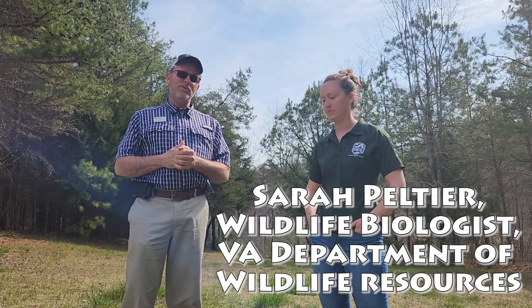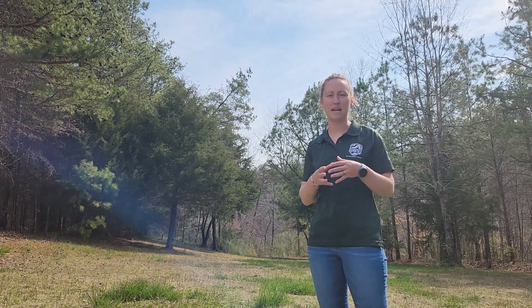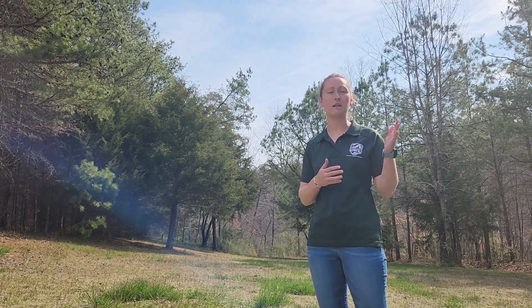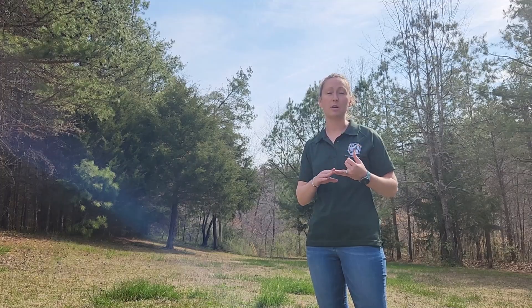Welcome to 15 Minutes in the Forest. Today I've got a resource expert with me, Sarah Peltier, a biologist with the Department of Wildlife Resources. I've asked Sarah to help answer the question: why does habitat matter as far as edge goes? Edge habitat is really important for wildlife because it acts as a transition zone between two different habitat types, providing forage and important cover as wildlife move from one habitat to the next.